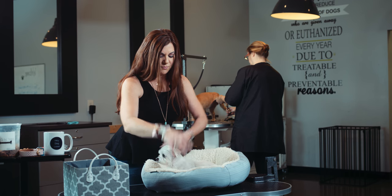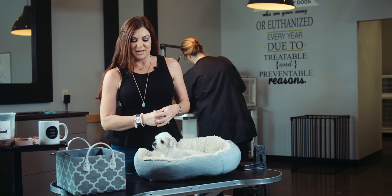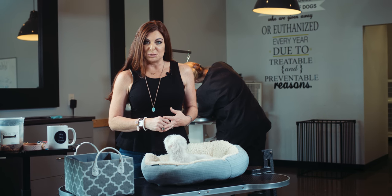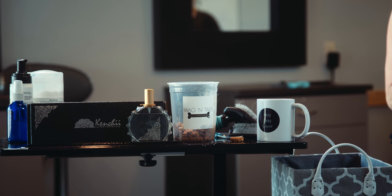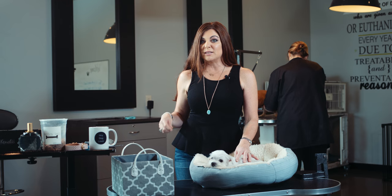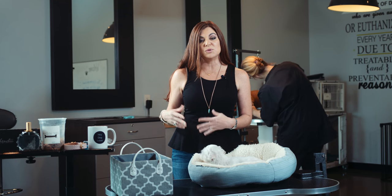First tip: we make the mistake of expecting our dogs to know what to expect, and they don't. They don't speak English — they don't always know and understand what we're up to. So it's important that you're consistent with the way that you present your supplies and bring them out. If the brush is just the scary guy that comes out of the drawer in the kitchen, you're probably going to find that they run out of the kitchen every time you open that drawer.